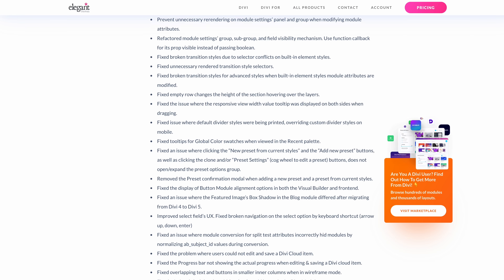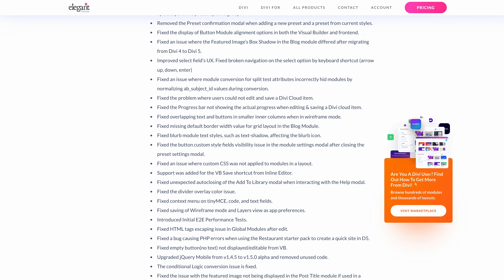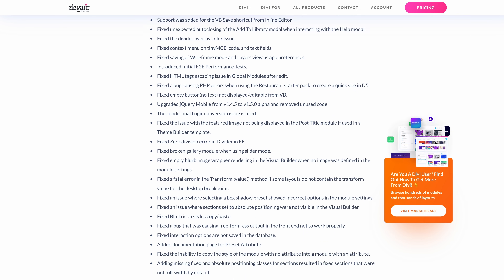We made significant progress and we'll keep that momentum going into November as we get closer to our stability goals. Keep the bug reports coming and we'll keep fixing them. It's great to see Divi 5 out in the wild and for our work to benefit early adopters.